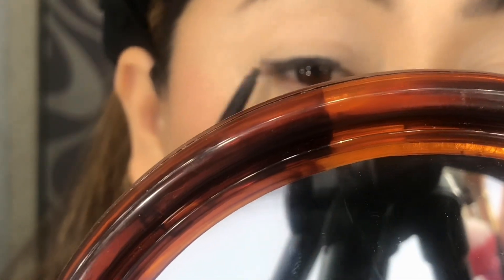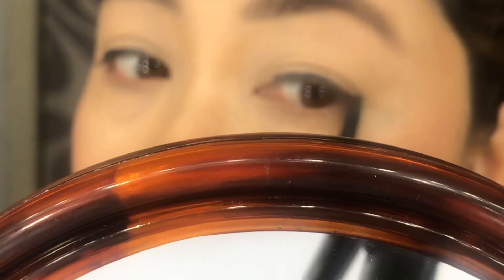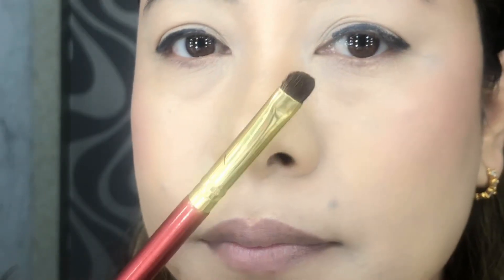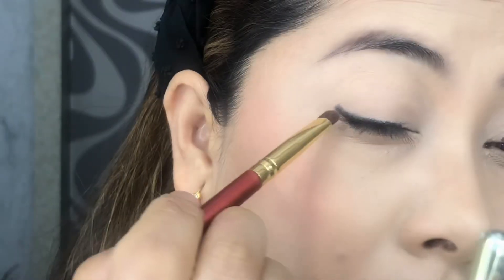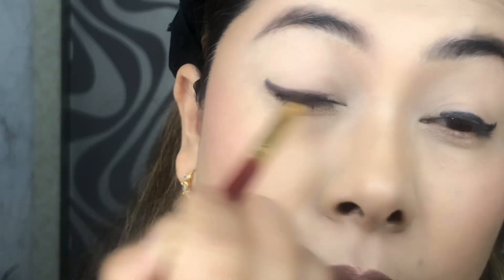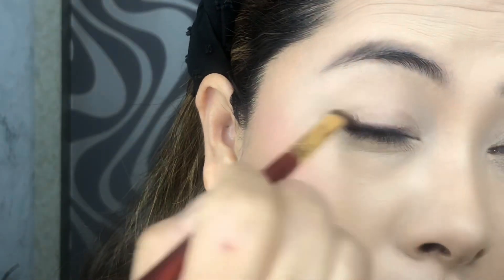I'm taking a gel eyeliner pencil in black color and applying it close to the lash line, starting from the center towards the outer corner. I'm making a rough wing while keeping my eyes open. After that, I'm taking a dark brown shade and topping it over the gel eyeliner, dragging the excess towards the inner corner as well. Then I'm blending the shadow with the same brush, gently dragging towards the upper direction, until I get a smoky effect.